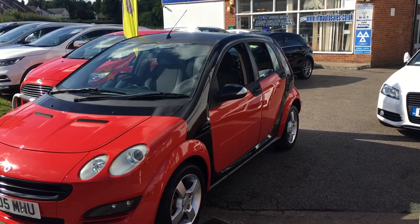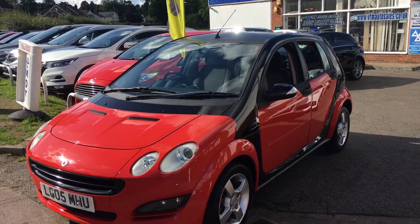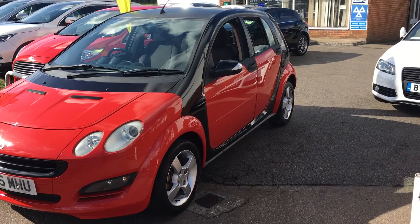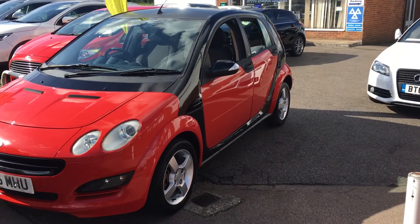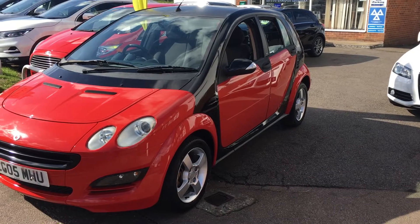Good morning and welcome to VFM Water Sales in Groombridge, near Tunbridge Wells on the Kent-Sussex border. Today I'm very pleased to present to you a 2005 on an 05-plate Smart ForFour 1.3 Passion 5-door. The car has covered some 73,000 miles, it's had 3 owners and it's a manual petrol.